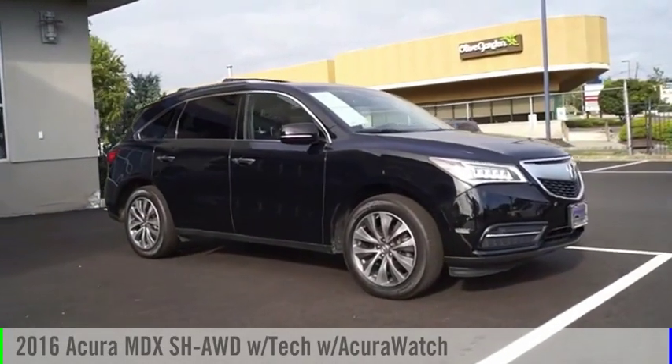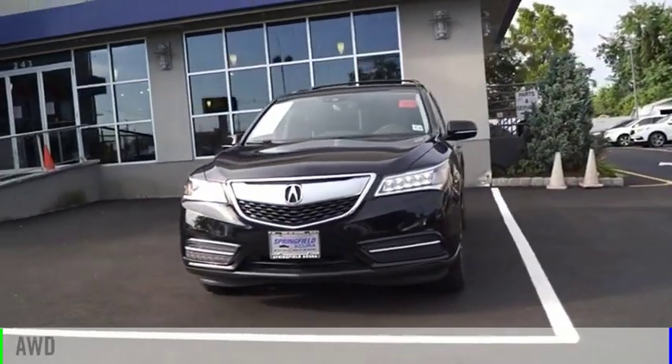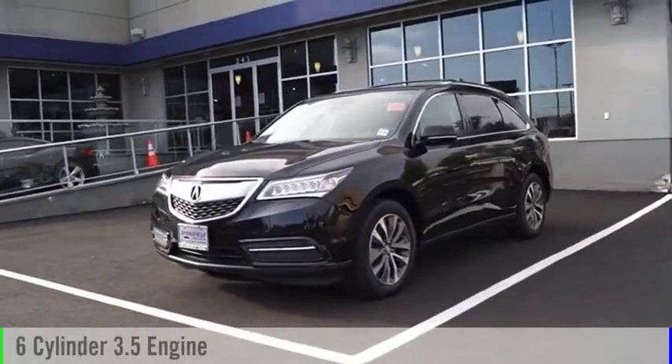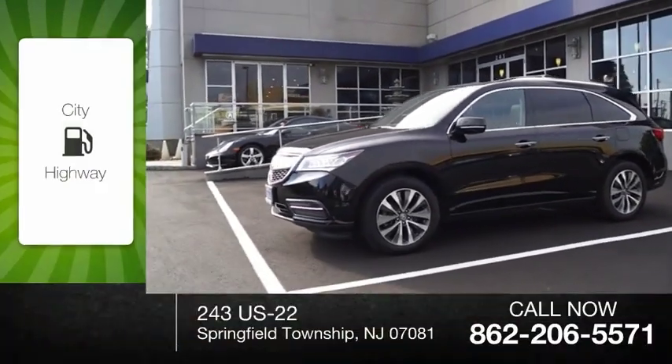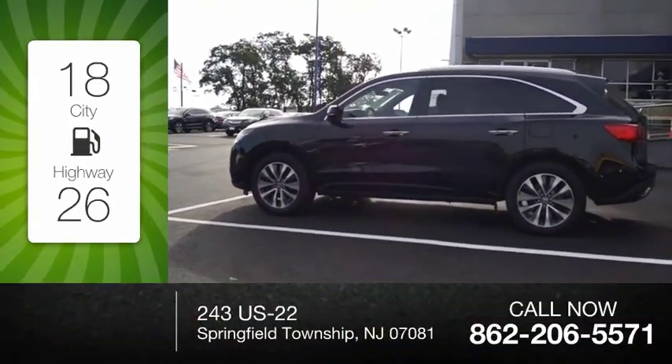Take a ride in the 2016 MDX. This vehicle is powered by an all-wheel drive six-cylinder 3.5-liter engine with great fuel efficiency, saving you money by requiring fewer trips to the gas station.